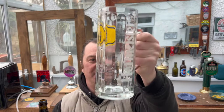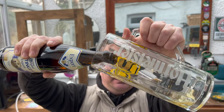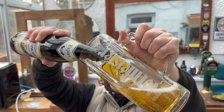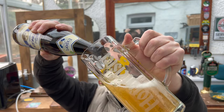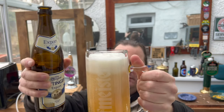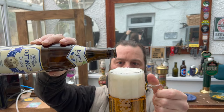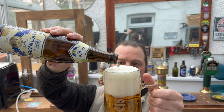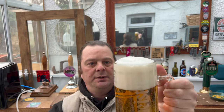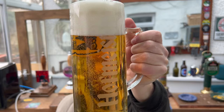I've got my German Hoffmeister beer glass. We've got a three-finger white head, good levels of carbonation rolling up the glass.